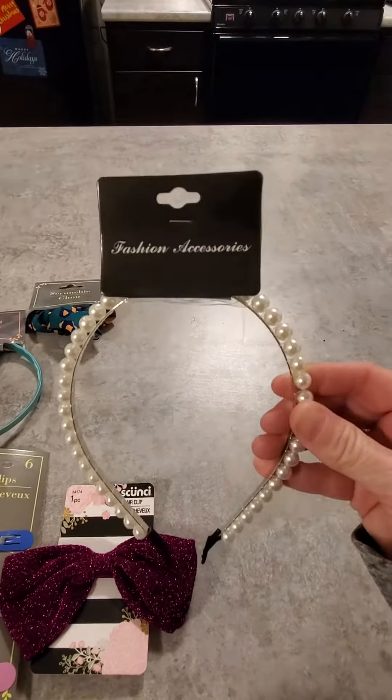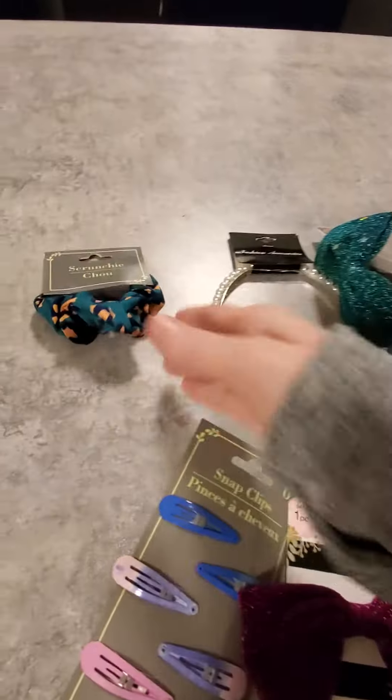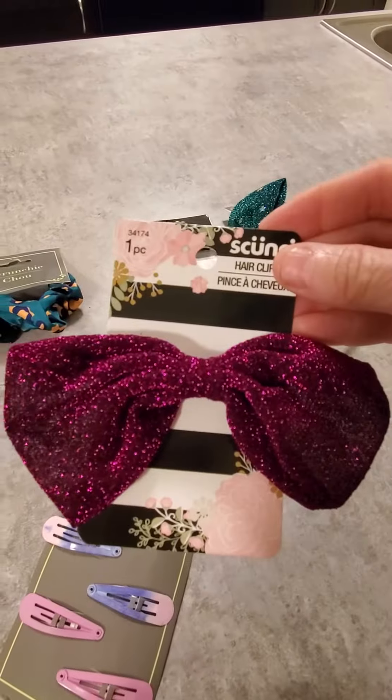And then I found a scrunchie for a dollar. And then I found this purple bow which kind of matches that bow a little bit — same kind of sparkle to it, but that one's on the headband.